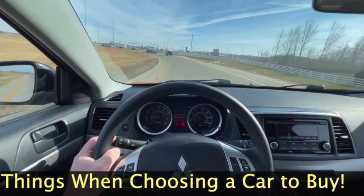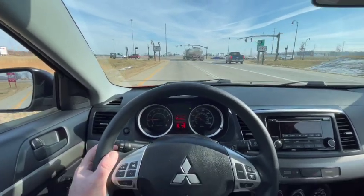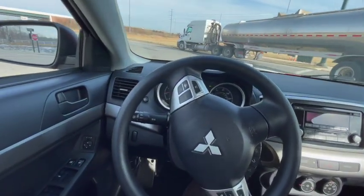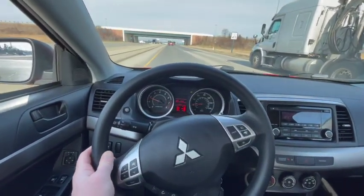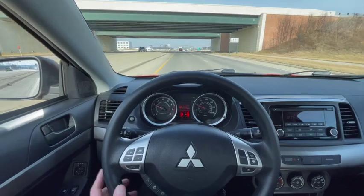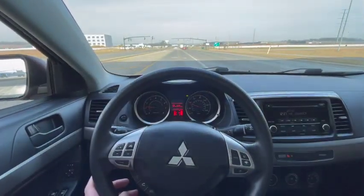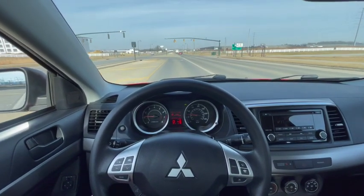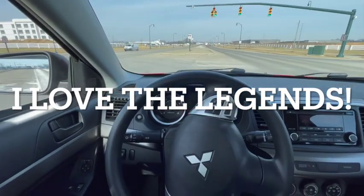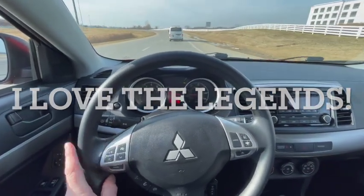Like I've said on other videos, you take a look at what you see on the road — like the Acura Legend we saw earlier in this video. That Acura Legend was probably a 1994 or 1995 model. Currently it's 2022, almost 2023, so that car is 28 years old. That's impressive — it's almost 30 years old, still kicking and going, and it probably isn't going to quit anytime soon.